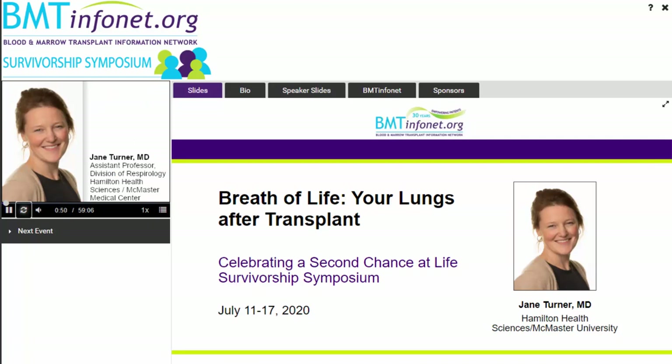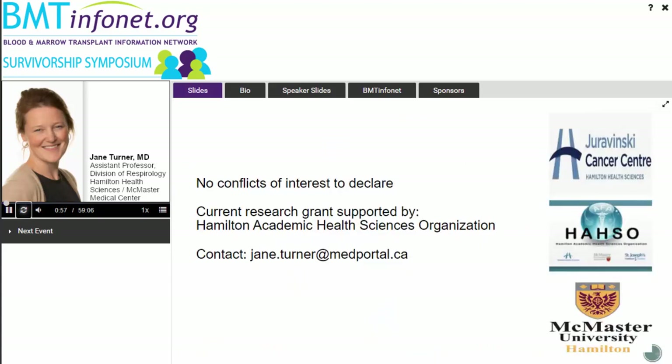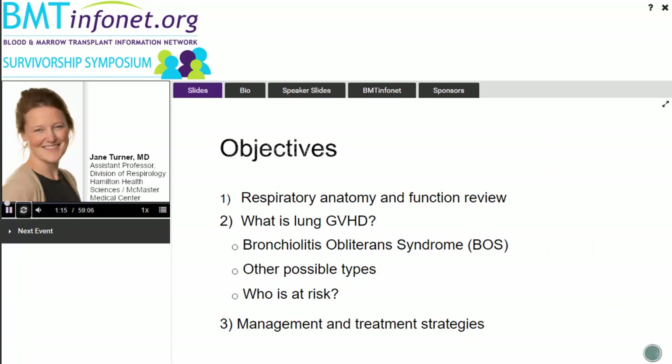Dr. Turner is an assistant professor in the Division of Respirology at McMaster University in Canada and a pulmonologist at Juravinsky Cancer Center. She studied with leading experts on pulmonary problems after transplant at the Fred Hutchinson Cancer Research Center and recently founded a specialized clinic to provide accessible care to stem cell transplant patients with respiratory concerns.